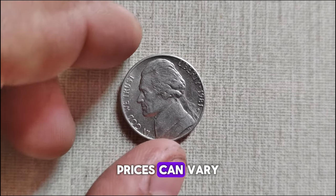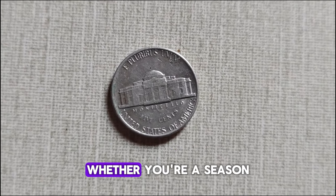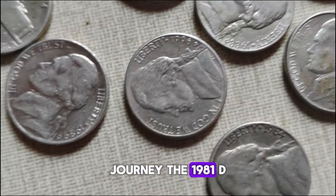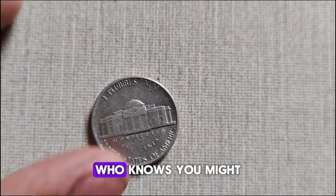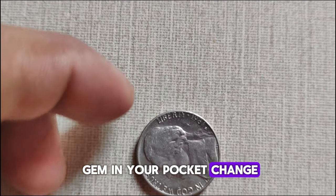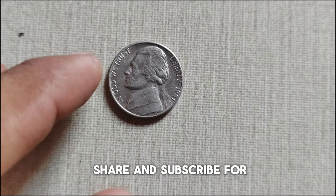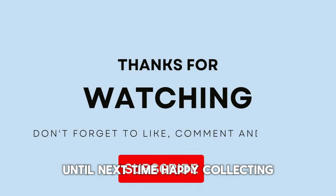However, prices can vary, so it's essential to do your research before buying or selling. Whether you're a seasoned collector or just starting your numismatic journey, the 1981 D-Mint Mark Jefferson Nickel is a piece of history worth exploring. Who knows? You might just uncover a hidden gem in your pocket change. Thanks for joining me today! Don't forget to like, share, and subscribe for more coin-related content. Until next time, happy collecting!